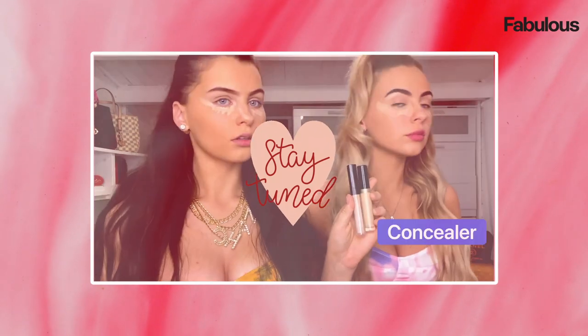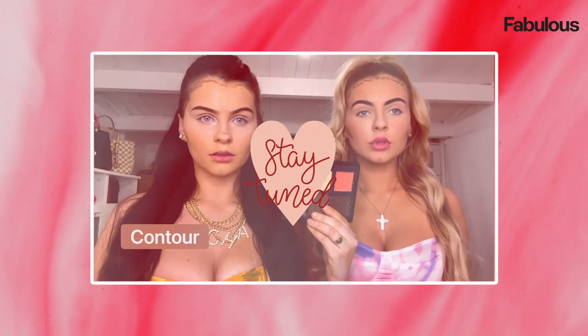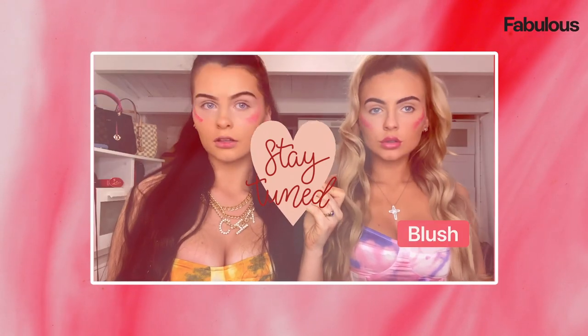Thank you so much for joining us on this week's episode where we talked about fashion and our style. Tune in next week because our next episode will be talking about all things beauty, how we maintain our hair and a makeup tutorial.